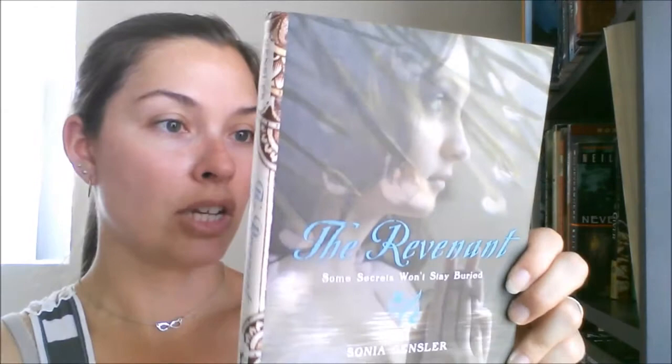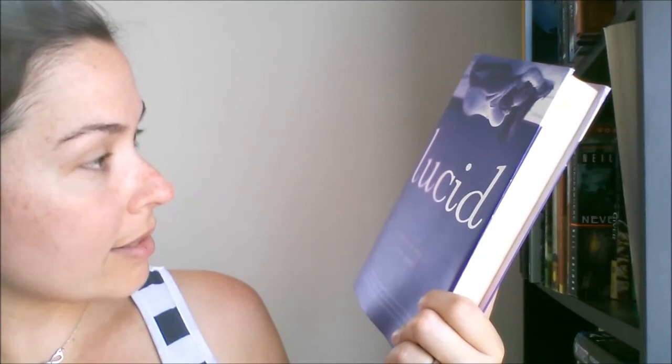Next I have The Reverend by Sonia Gensler — looks like a ghostly historical fiction about seances, and I love seances. I just read In the Shadow of Blackbirds by Cat Winters, which also had seances in it. If you like seances, check out the Cat Winters book. I'll read this one and let you guys know what I think.